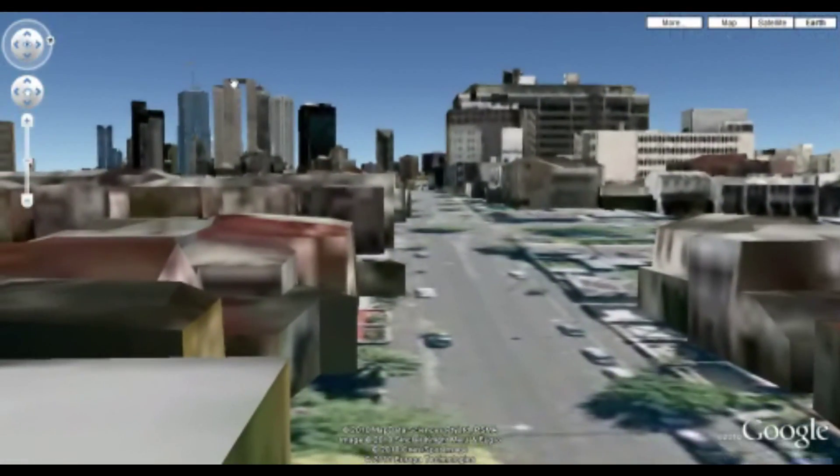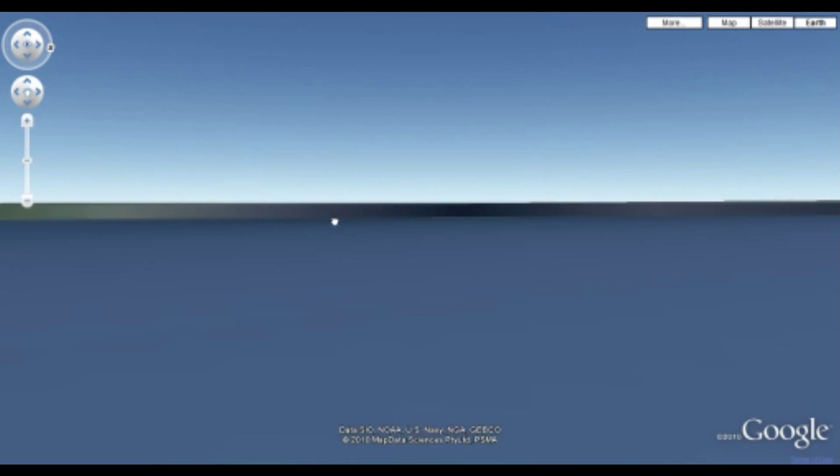So as we get back into the inner city suburbs again, this looks like either Collingwood or Carlton. You can see that we can get quite a reasonable view as we head along the street.